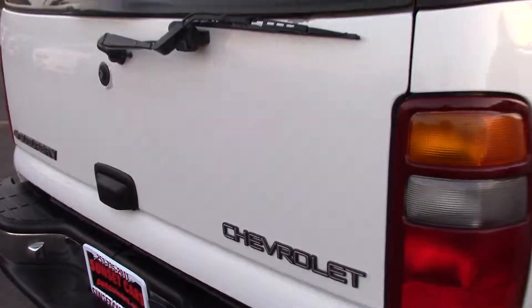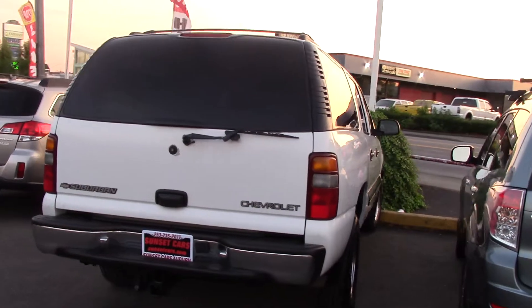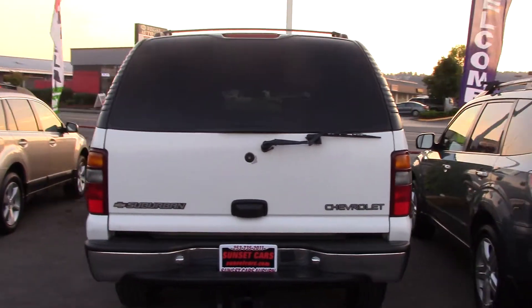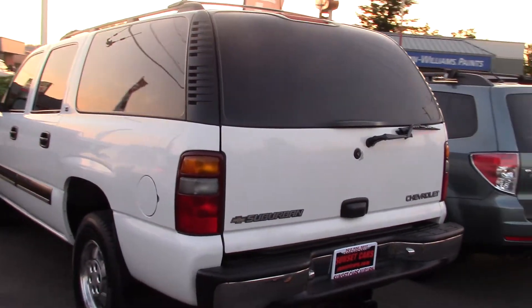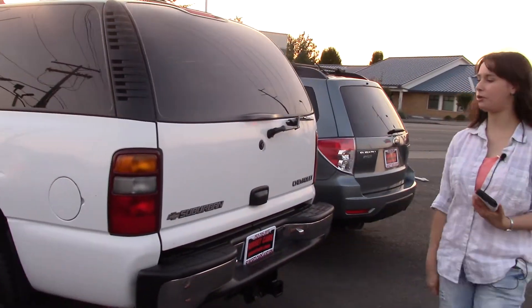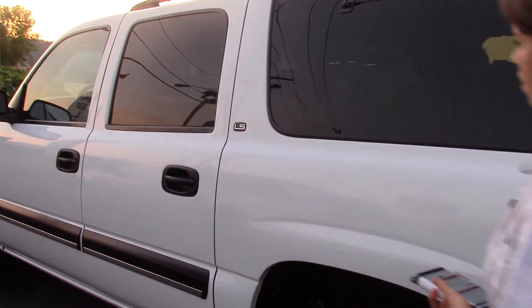It's a Carfax One-Owner vehicle with a clean Carfax history report — doesn't get much better than that. I love these cars. We had one of these when I was growing up, and you can take these anywhere. You can bring anything you want with them. You have a tow hitch with trailer wiring, the full back here opens up, and the seats back here will also fold down.